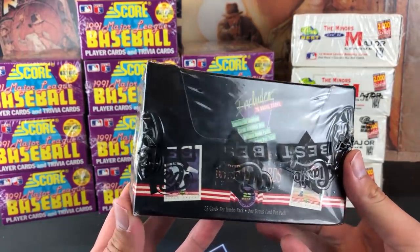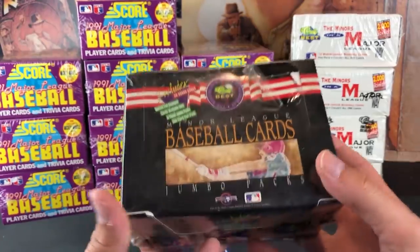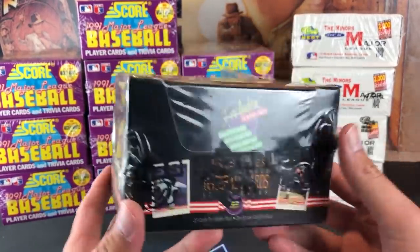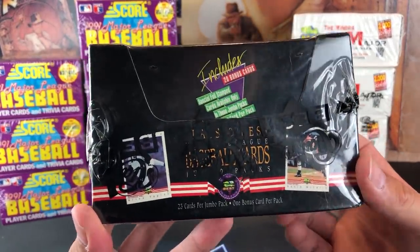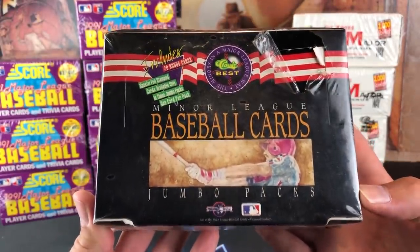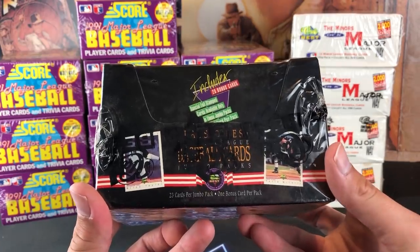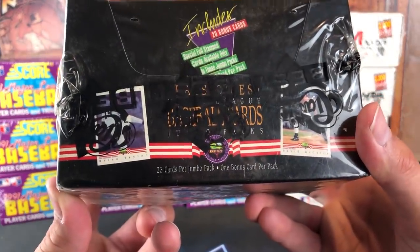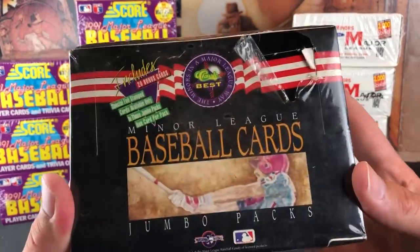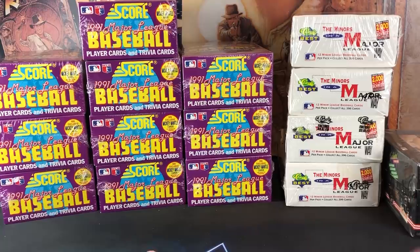We're going to rip these all in one night. I'm looking for the Mike Schmidt — it's pretty hard to pull, but there's always a chance. We've got four boxes of those. And then this one from 92, also Classic Best, gives you a shot at autographs from Ken Griffey Jr. and Nolan Ryan — they both signed 100 of these cards — as well as Hall of Famers like Ken Griffey Jr., Mike Piazza, and others. These are jumbo packs, 25 cards per pack with one bonus card.